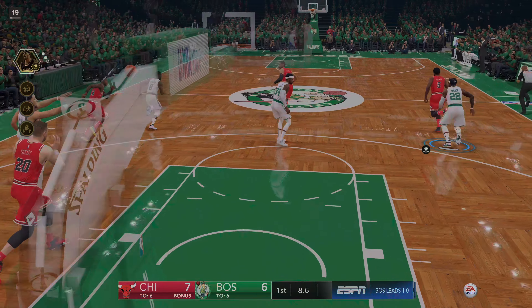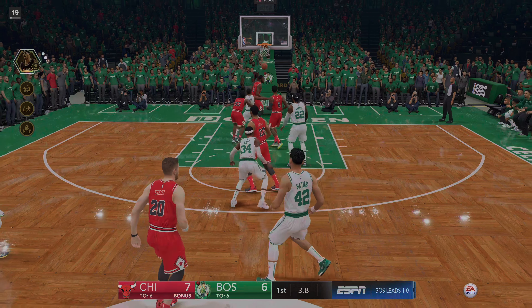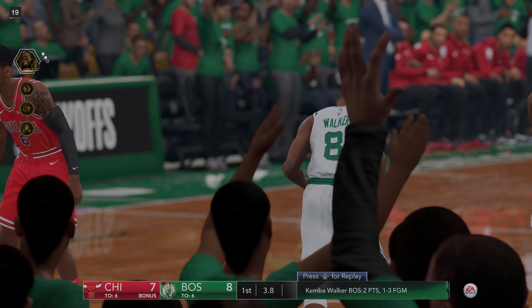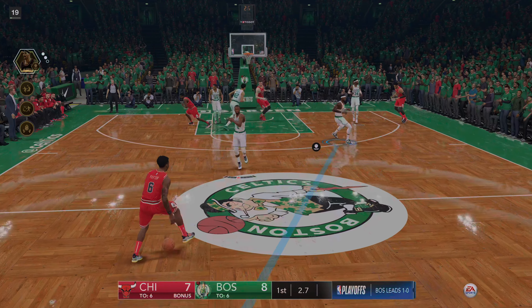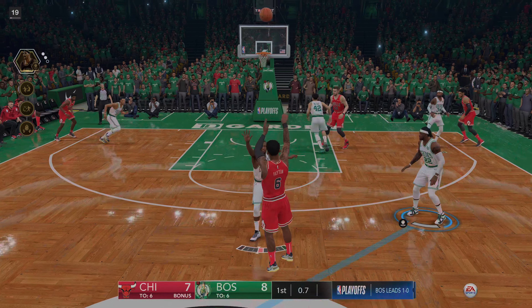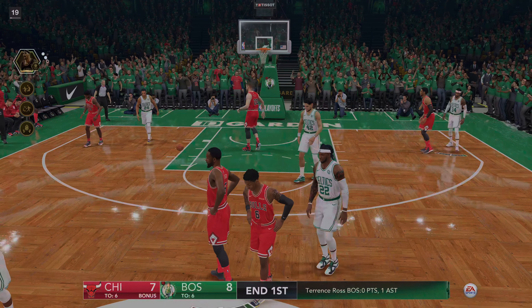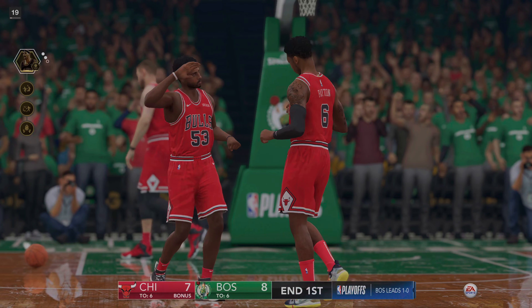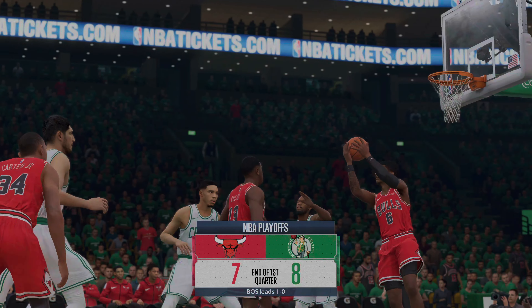A steal on a very lazy pass there. Give it to him — Kemba Walker. First couple didn't go, but that one is true. Deep three at the buzzer. We've reached the end of the first quarter here in game number two. Jay and I are back after this — it's the NBA Playoffs on EA Sports.